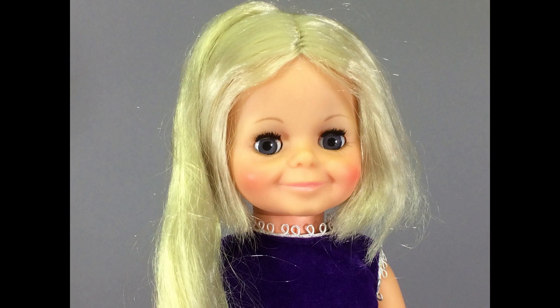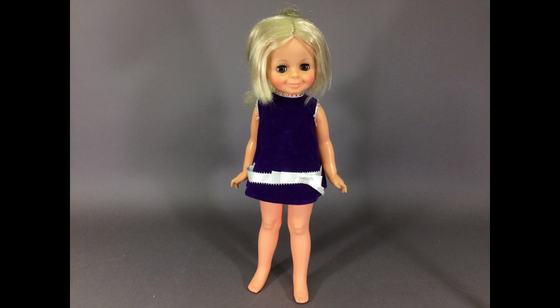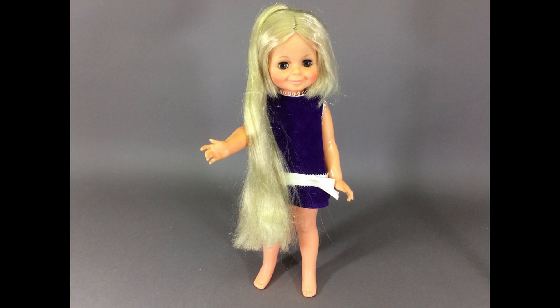Here's another grow hair doll — this is Chrissy's cousin Velvet. I love her violet eyes. She's wearing her original dress. Her grow hair feature still works too. These dolls were very popular at the time, so they're not rare by any means, but they're still great dolls.